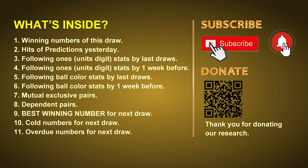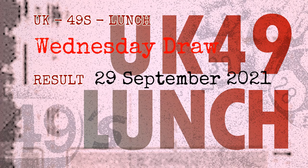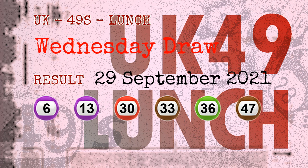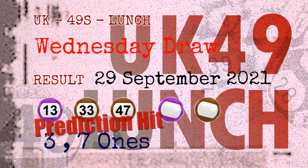The winning numbers of Wednesday, September 29th, 2021 are 06, 13, 30, 33, 36, 47, and the booster number is 43. Congratulations to friends who bet on three-ones, seven-ones, number 13, number 33, number 47, purple balls, and brown balls — three-ones are hit.